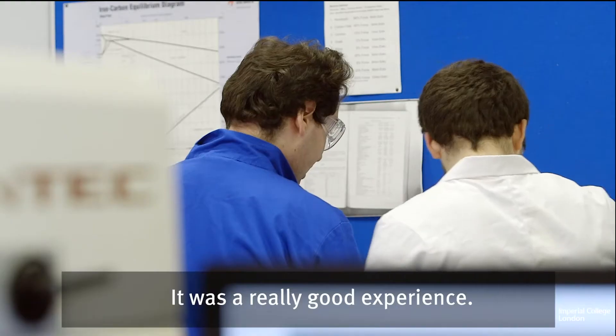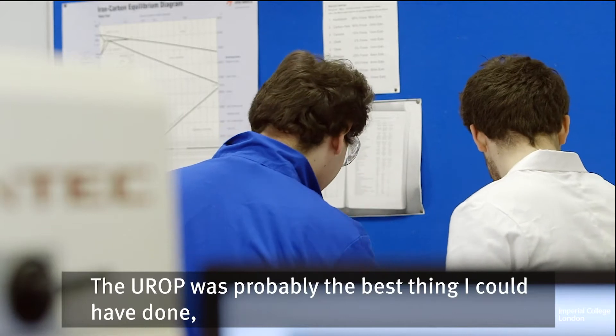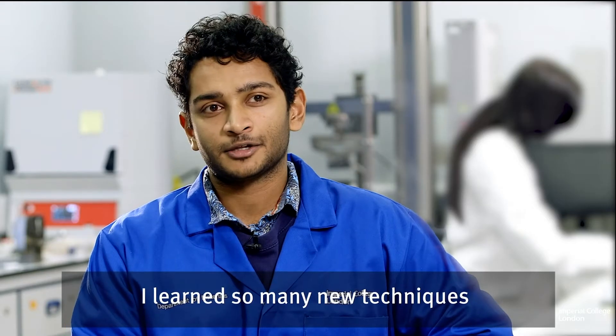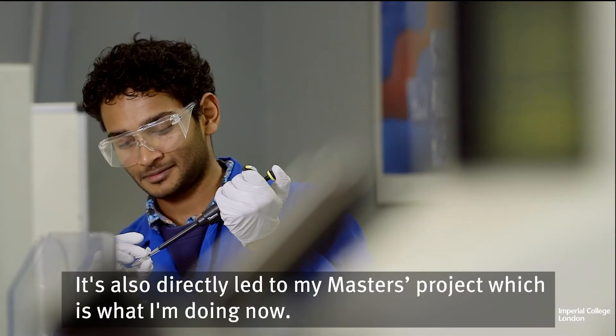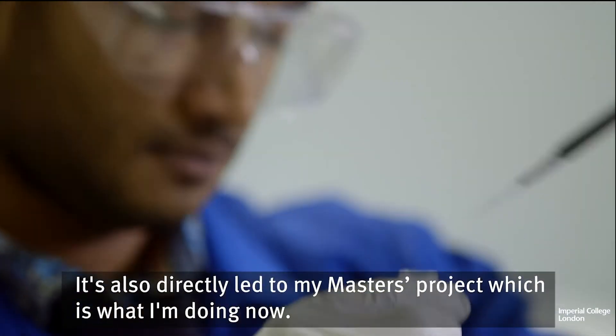It was a really good experience — the UROP was probably the best thing I could have done. I learnt so many new techniques which I would never have come across if I hadn't applied. It's also kind of directly led on to my master's project, which is what I'm doing now.